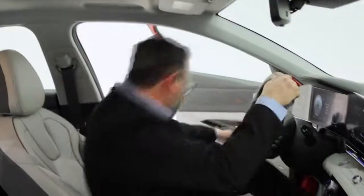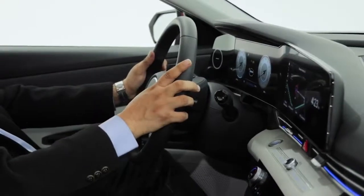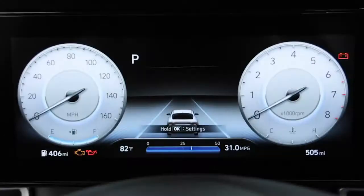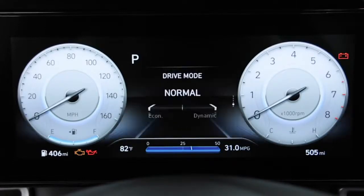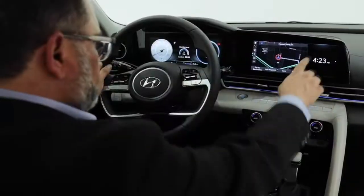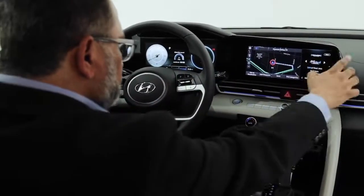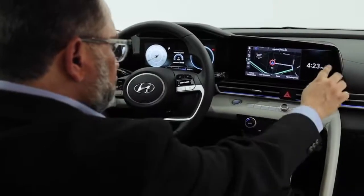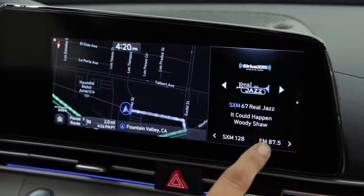Some of the most important devices in our lives are our screens, and Elantra is no exception. Elantra includes a segment-first 10.25-inch fully digital TFT LCD instrument cluster. It shows important information for your drive like fuel economy, advanced safety features, and more. Another feature is the large widescreen navigation system. This screen looks great using the split-screen mode, allowing you to view two pieces of content at once, like navigation and music.